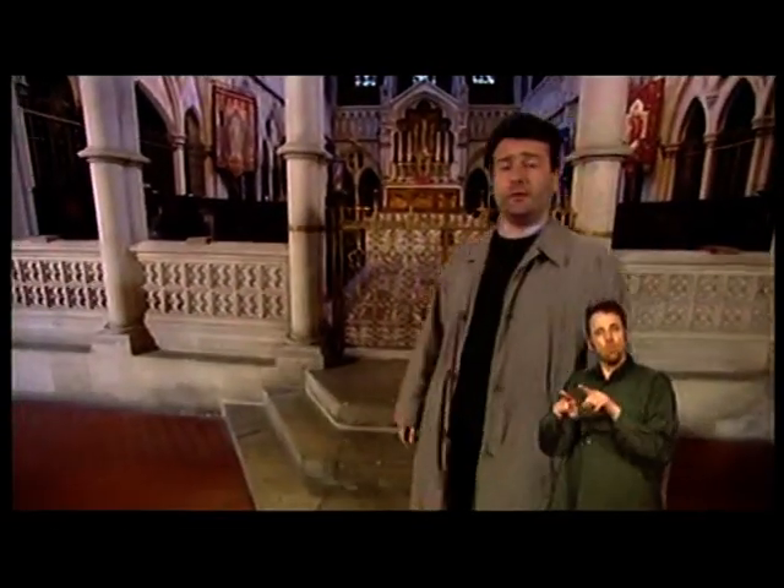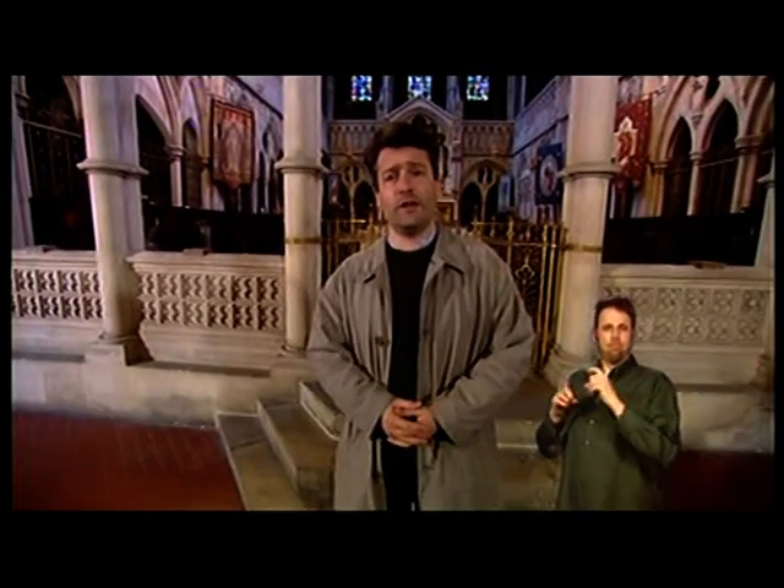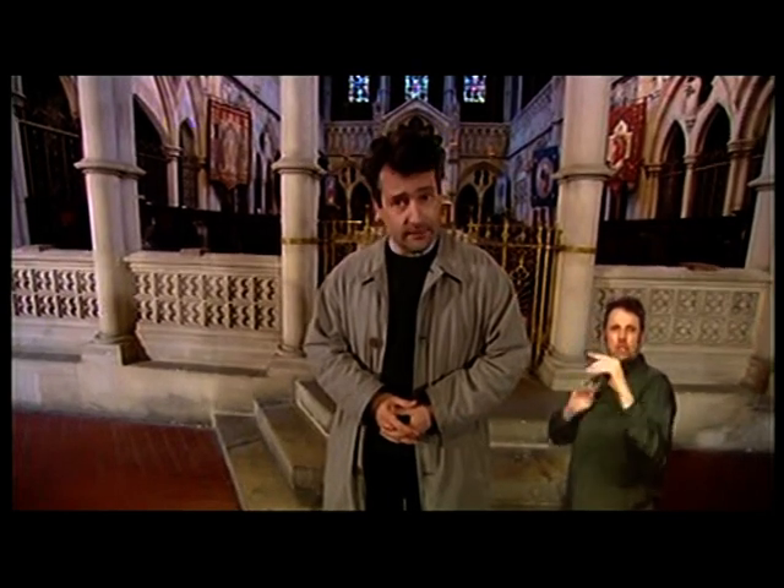As well as being beautifully painted, this church has the most extraordinary array of Victorian sculpture, which becomes more intensive as we get towards the Holy of Holies. Behind me is this amazing screen erected in the centre of the church.